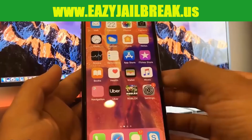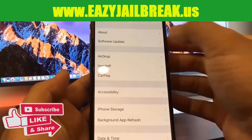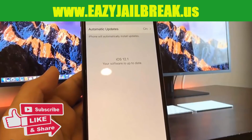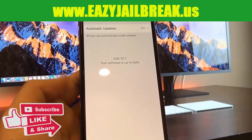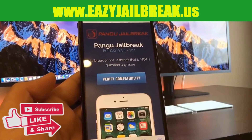Hello guys, today I'm going to show you how you can jailbreak your iPhone completely for free and very fast. You can do this directly on your phone with the newest version of iOS, which is 12.1.